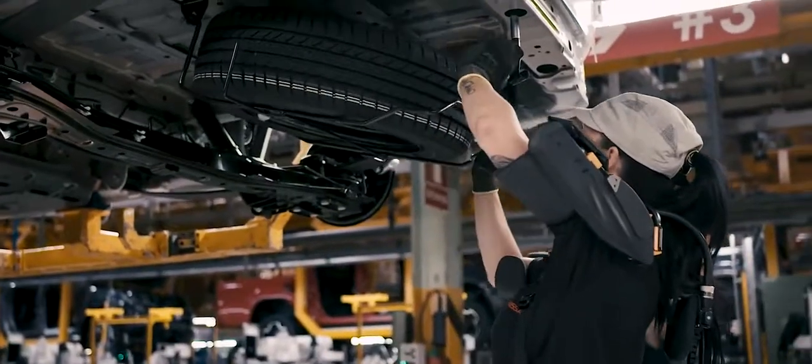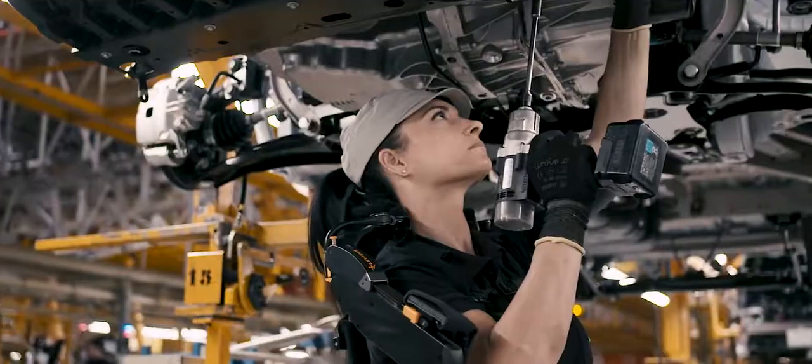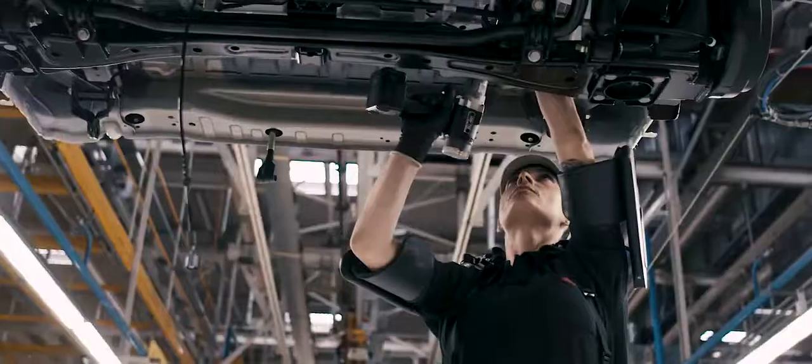The first time I put on the exoskeleton, it was a strange sensation, but as I carried on working, it felt more and more practical to have my arms supported. There are various models, but I found one that was the most practical and, in the end, the most comfortable to work with.